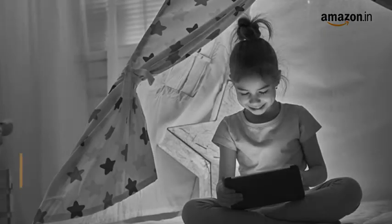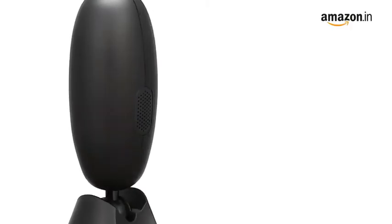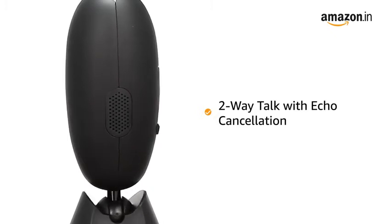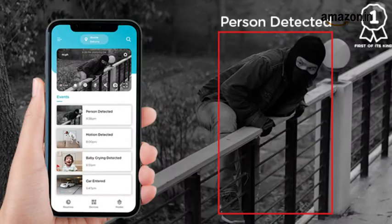It also features infrared night vision to ensure increased visibility for better viewing in the dark. The Qubo Smart Home Security Camera comes with a built-in speaker and mic to facilitate two-way talk with echo cancellation through the camera, with its advanced AI capabilities.